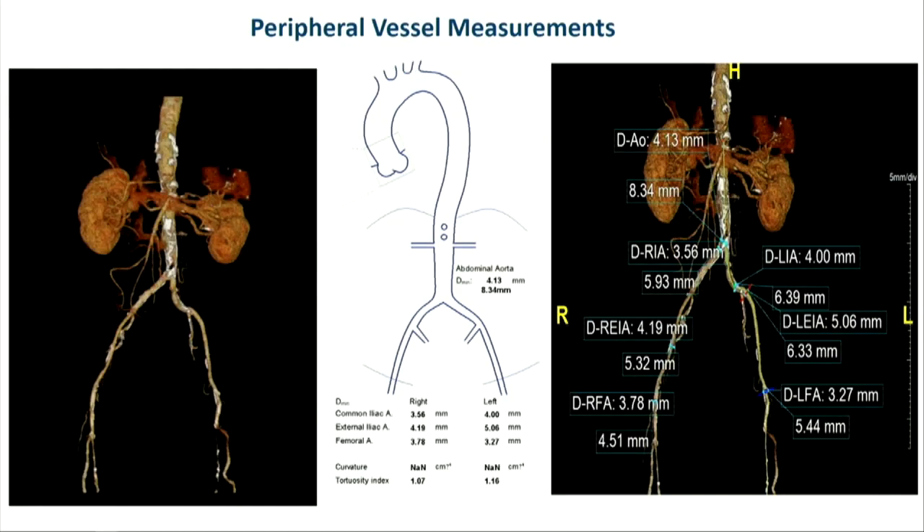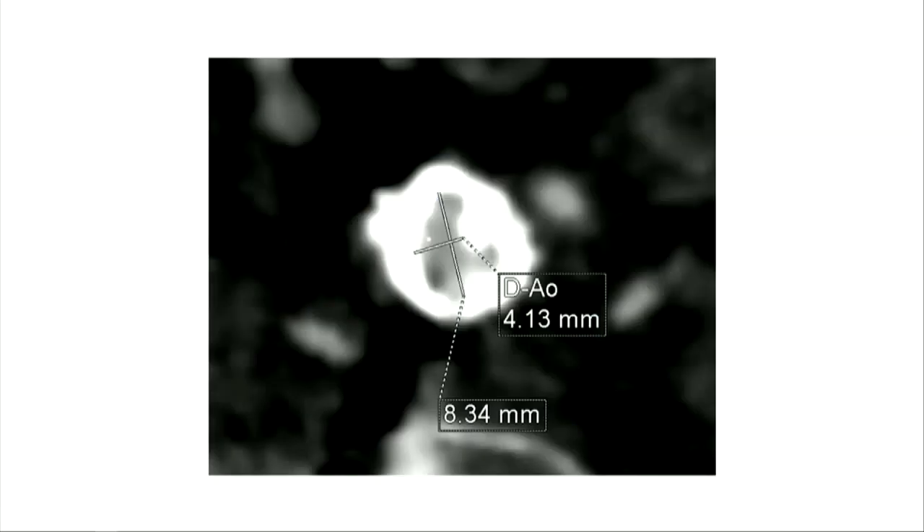She had diffuse peripheral arterial disease starting from the distal infrarenal abdominal aorta all the way into the bilateral iliofemoral system. The minimum measurements were between 3.5 by 4.5 on both sides. Her distal abdominal aorta showed concentric calcification with moderate stenosis.